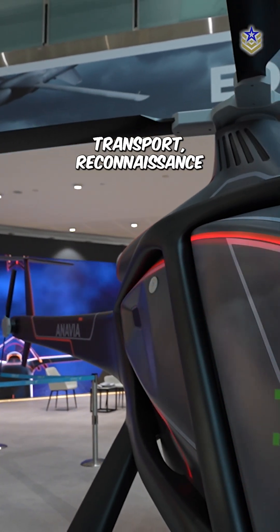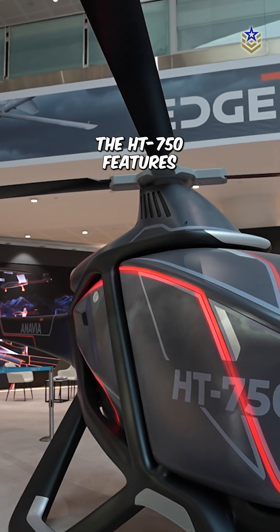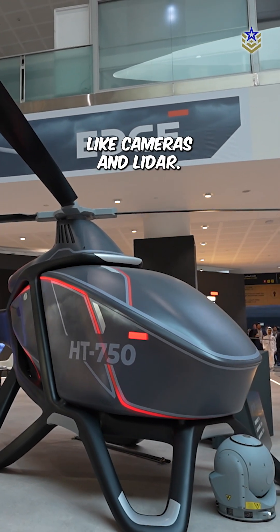Capable of handling transport, reconnaissance, and security operations, the HT-750 features a plug-and-play system for easy integration of sensors like cameras and LiDAR.